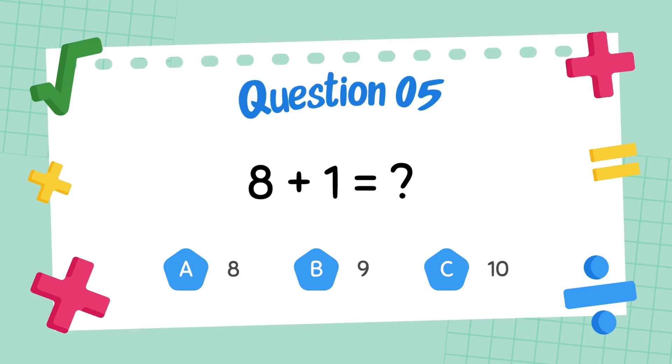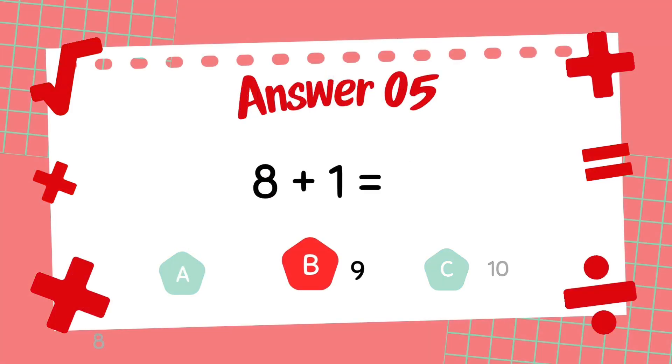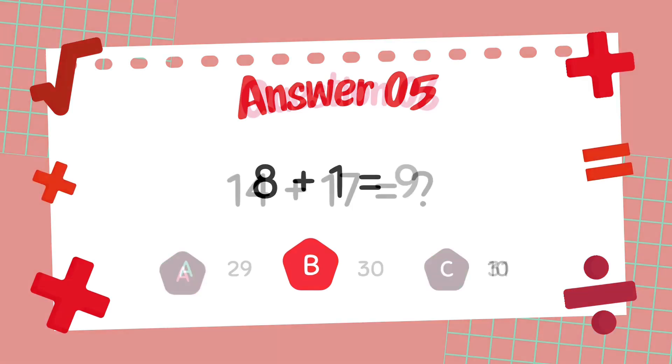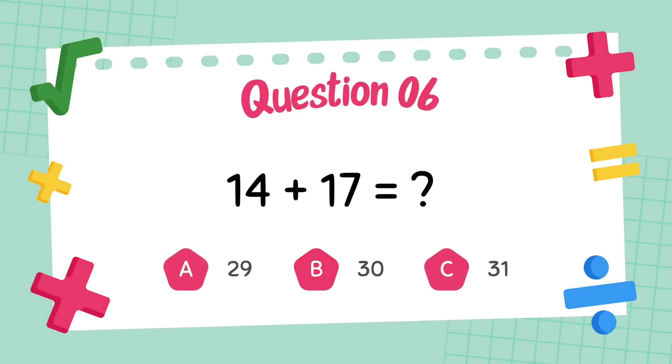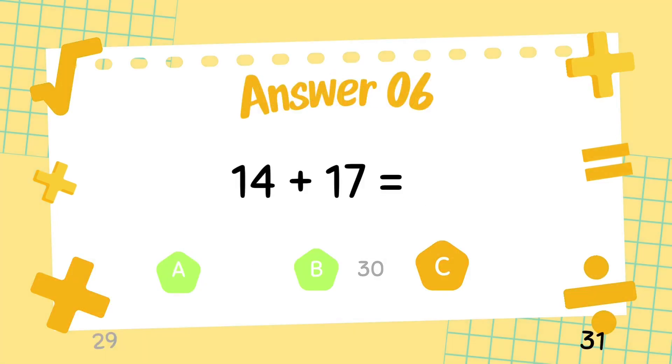What is 8 plus 1? The answer is 9. What is 14 plus 17? The answer is 31.